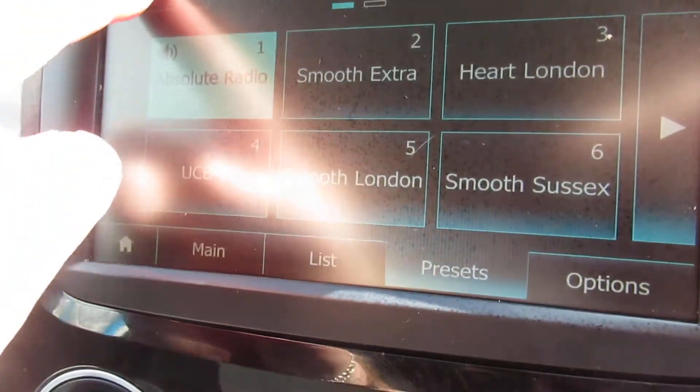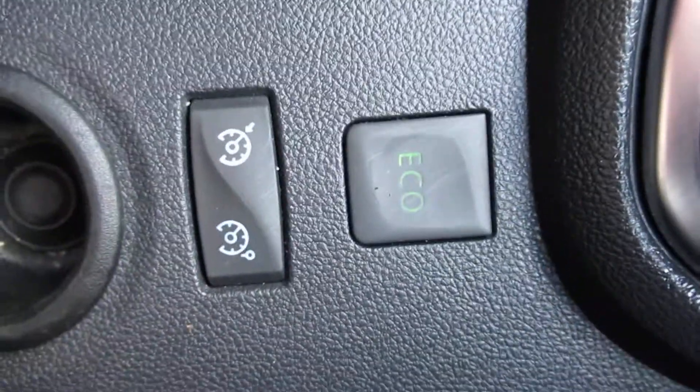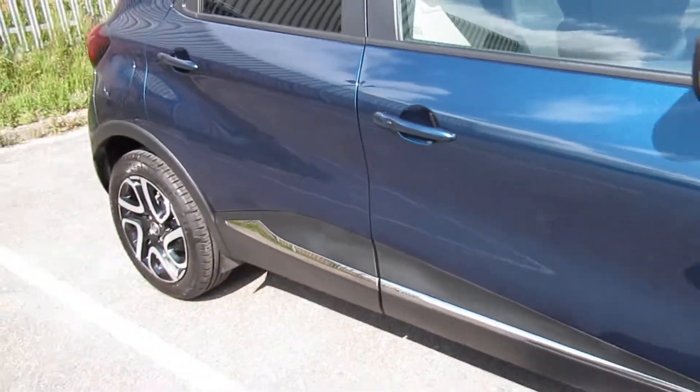There's your radio — it's already on DAB. Cruise control, eco button, manual handbrake. Got a lovely paint colour on this as well.